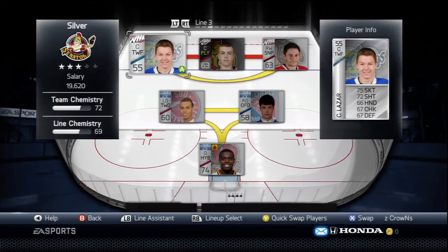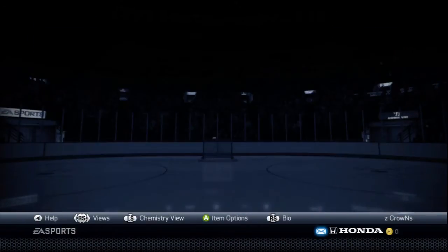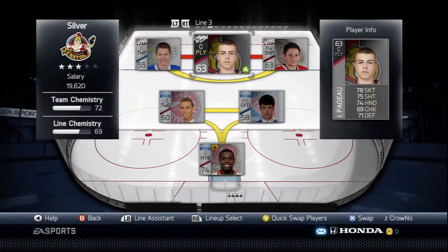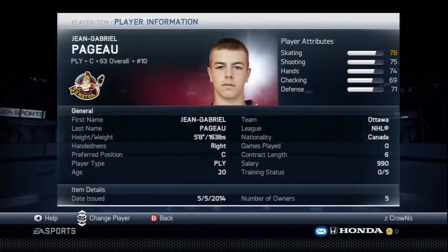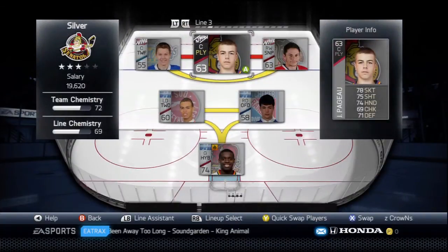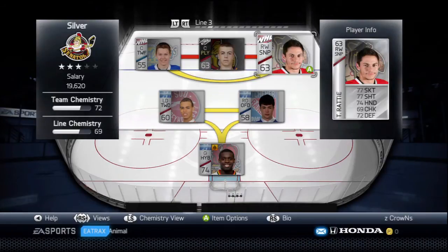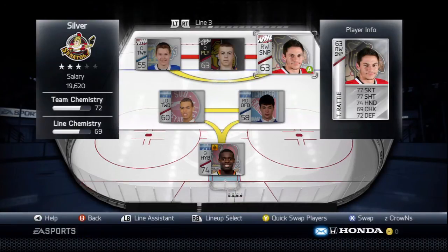On the third line we've got Curtis Lazar from the Edmonton Oil Kings, and Jean-Gabriel Pajot — 5'8", 163 — on the Ottawa Senators. He's really small in this game but he's actually pretty fast; his 78 speed rating does not do him justice.